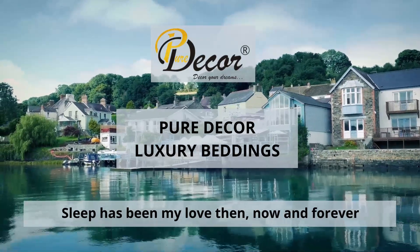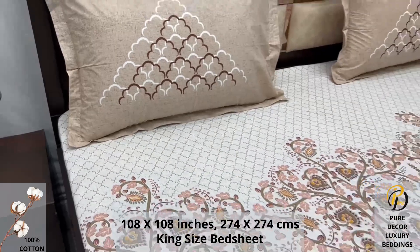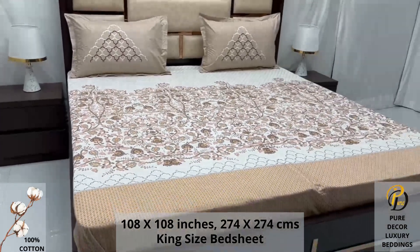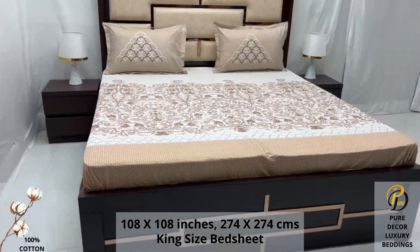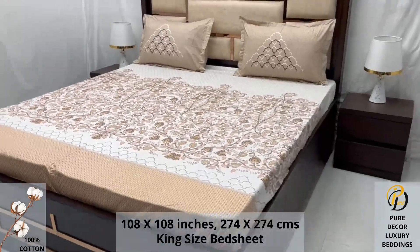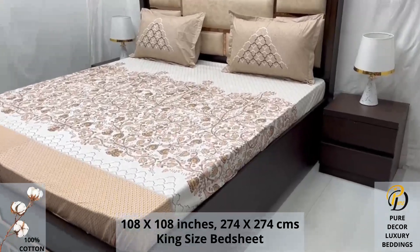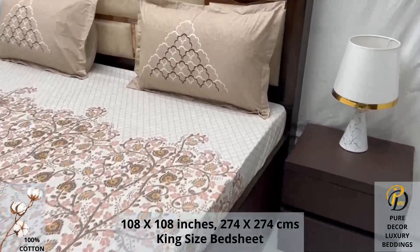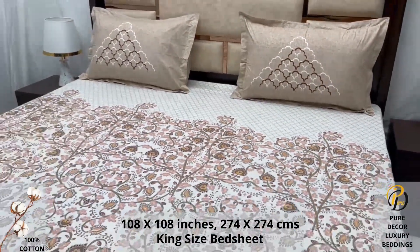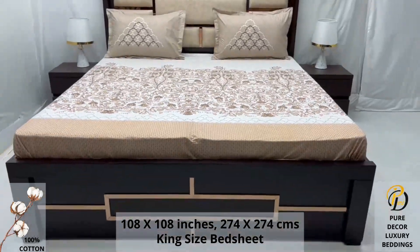Welcome to the world of Pure Decor bedding collections. A hundred percent pure cotton king-size bed sheet, along with two pillow covers, tucks under the mattress of your bed easily and comfortably. High thread count and super fine finish makes it a perfect choice for your bed. We undergo stringent quality checks to ensure vibrant and non-bleeding colors. An industrial pre-wash process is also done to avoid shrinkage of fabric, to serve you the best product for a luxurious bedroom experience — because that's where you spend almost 35 percent of your whole life.